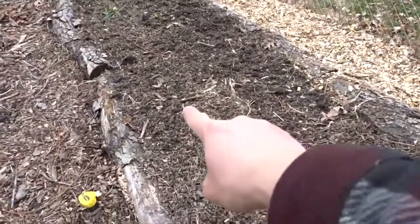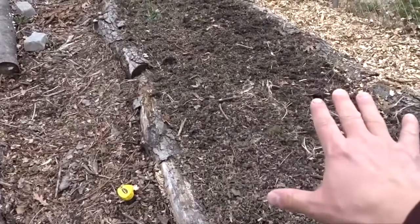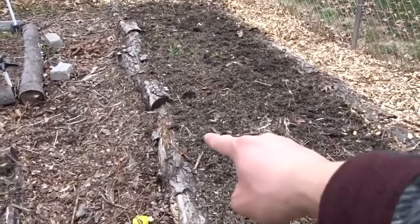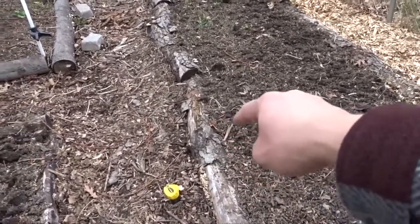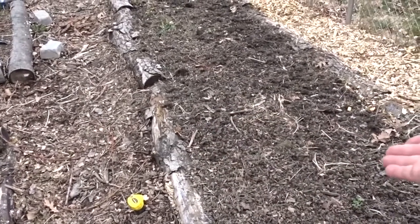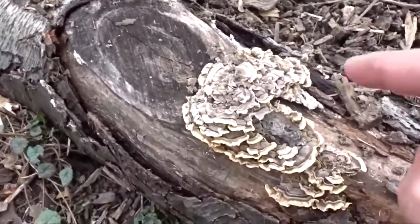Welcome to my vegetable beds. You'll notice that I did not make the boards out of something from the store — I just used logs that were already coming from certain trees that I had cut. I made the border this way so that mushrooms would make their way into the boards, and we would have mushrooms growing in addition to the vegetables. Without further ado, let me introduce to you the turkey tail mushroom.